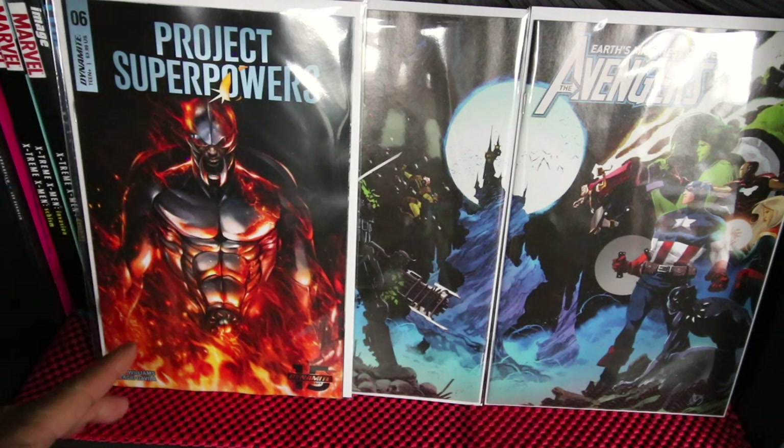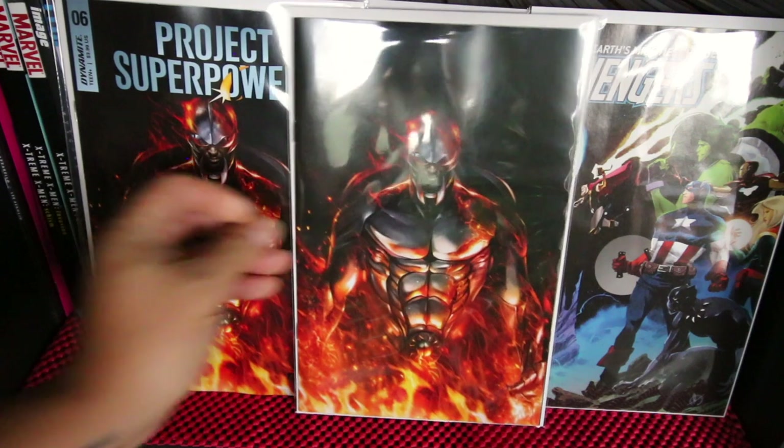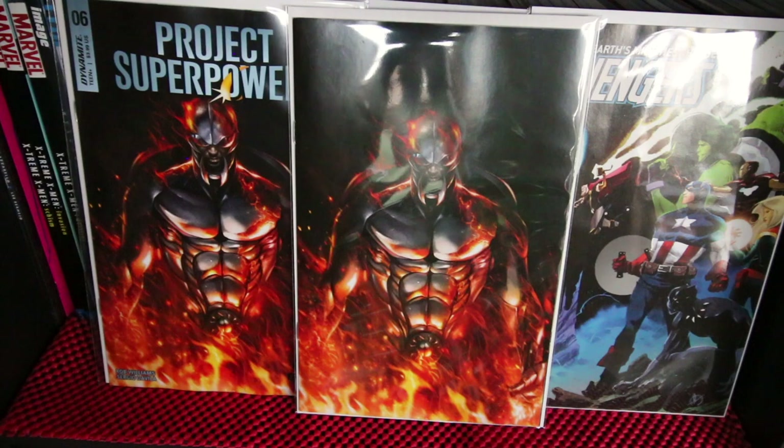Project Superpowers number six from Dynamite — this is a really good book. I have the Mattina cover and also the variant cover, which is a 1-in-6 cover.